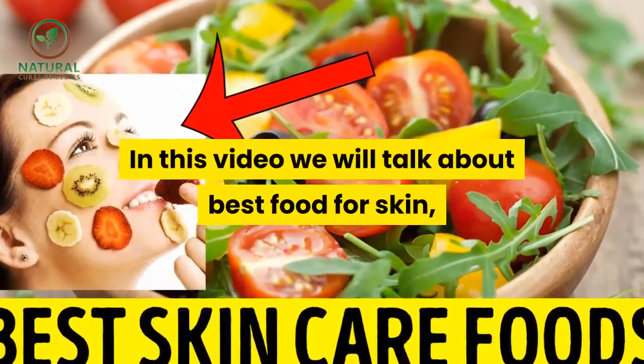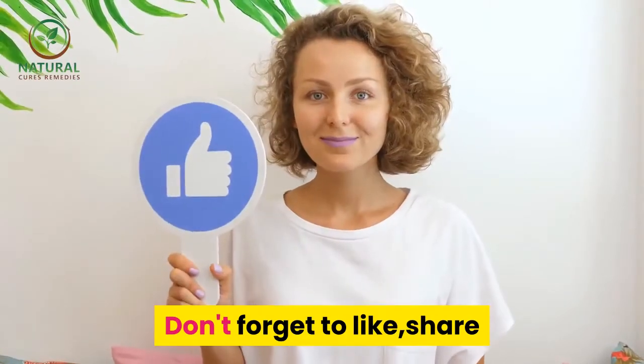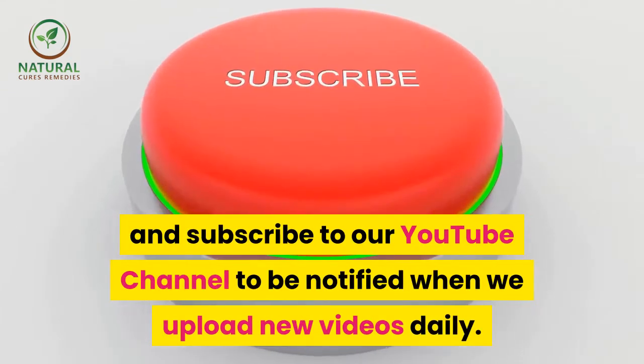In this video we will talk about best food for skin, best skin care foods. Don't forget to like, share and subscribe to our YouTube channel to be notified when we upload new videos daily.